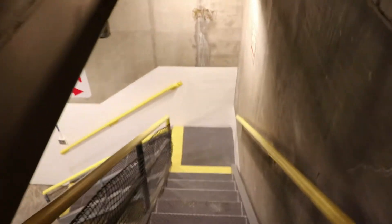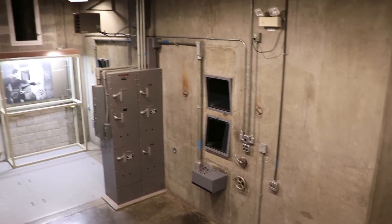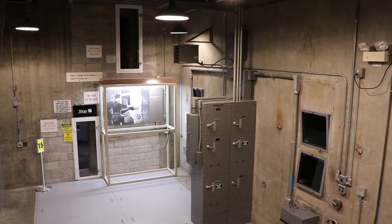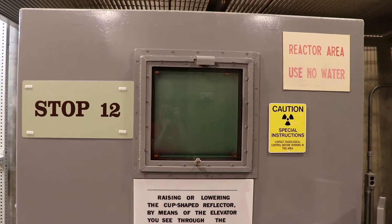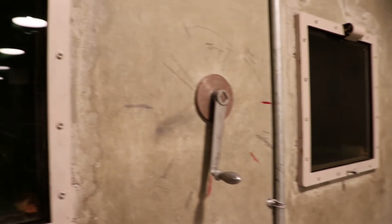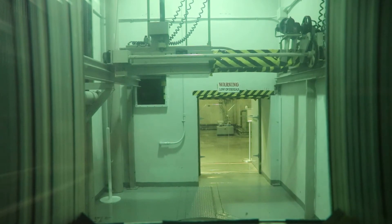Now heading into the basement to see where all the reflector controls and repairs were. The neutrons could escape the core, so that's where uranium-238 reflectors absorbed some of them to make new fuel and bounced enough back to continue the chain reaction.